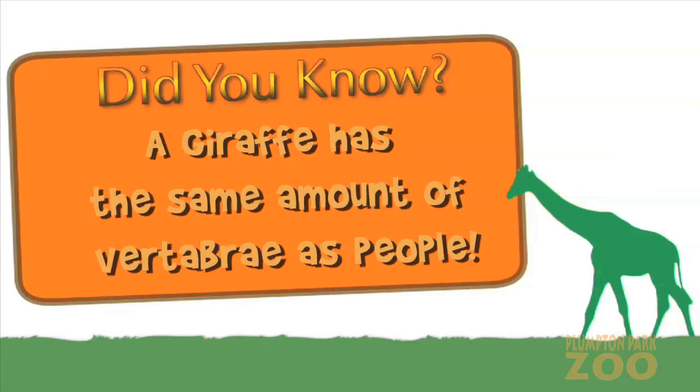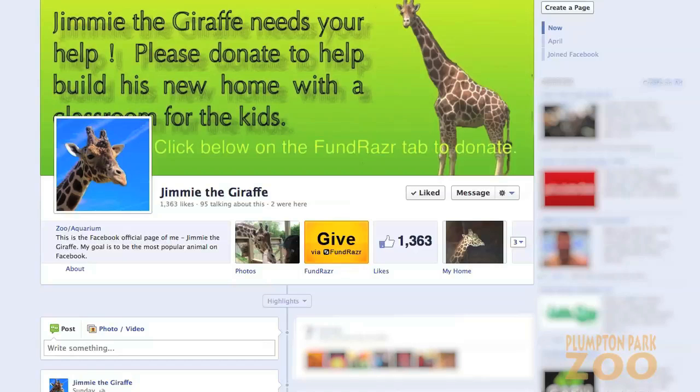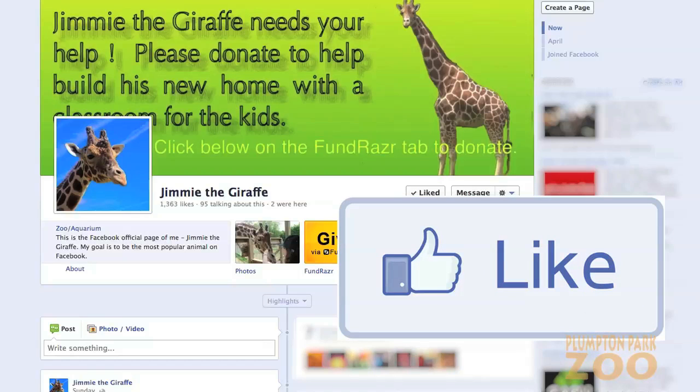Did you know? A giraffe has the same amount of vertebrae as people — they're just much, much bigger. Did you also know that you can follow Jimmy on Facebook? Just search Jimmy the Giraffe.